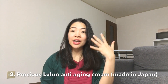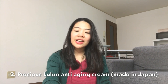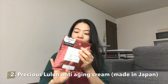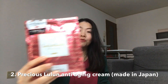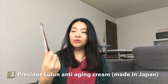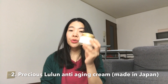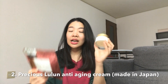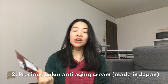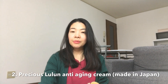It helps with eye bags, wrinkles, and aging signs on the face. I love this product, especially when you pair it with this facial mask, also from Lulun and also anti-aging. After using the mask, you leave it on your face for 10 to 15 minutes, then you put on this cream — the result is really great. This mask is kinda expensive so I'm not using it every day, just about twice a week. But I still super love the effect that it gives.